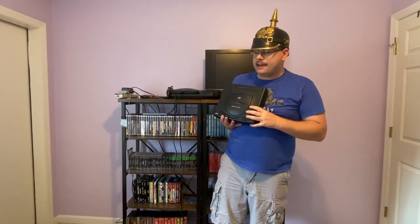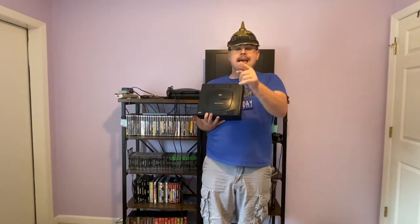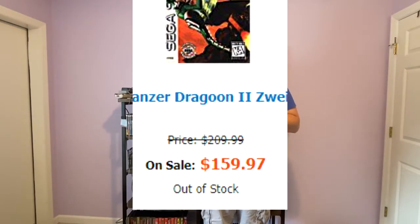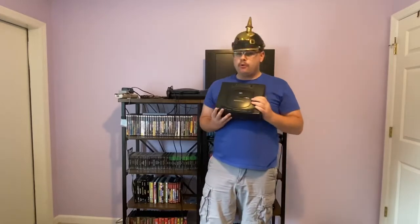For Christ's sakes, Panzer Dragoon 2 — he recommended that game too. Guess what? $159, plus tax if you're in the state of Massachusetts. So anyway, today will be a buyer's guide for the Sega Saturn.